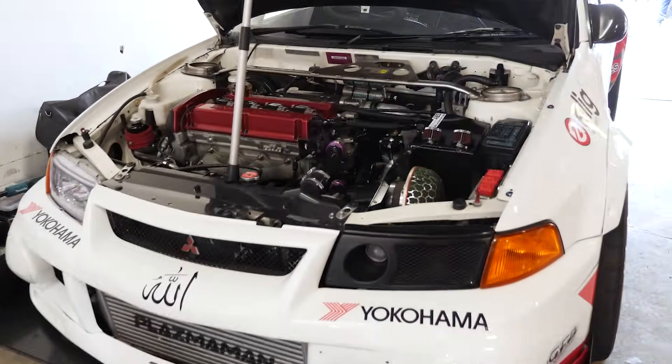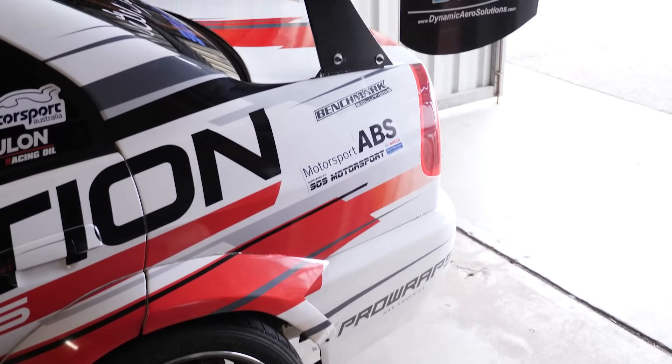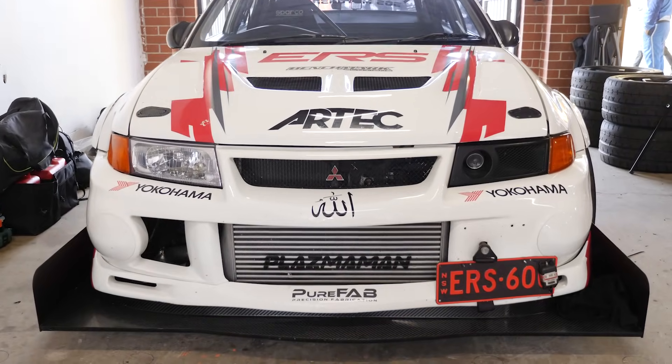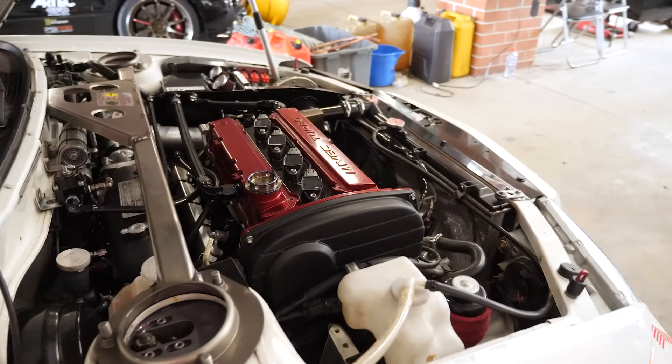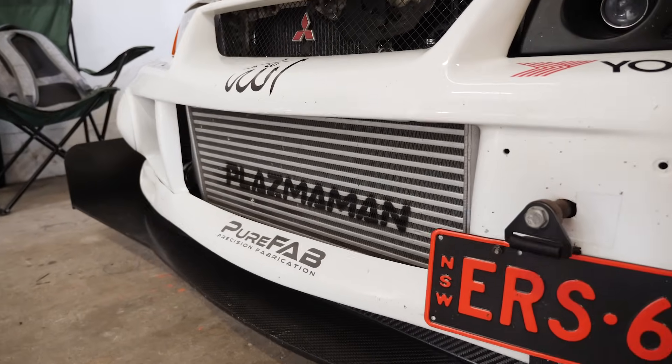The Club Sprint class at World Time Attack is actually one of the more competitive with a very limited number of modifications that can be made to the car. We're here with Jamal Assad's Evo 6 RS, which is the reigning Club Sprint championship winning car from 2019, the last time World Time Attack ran.